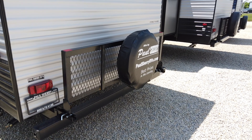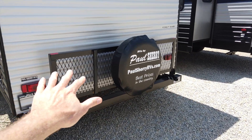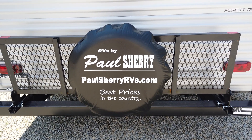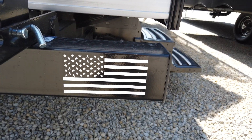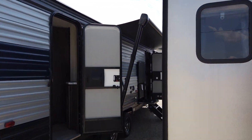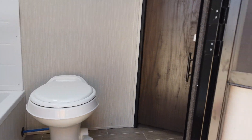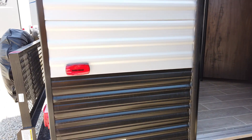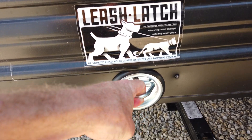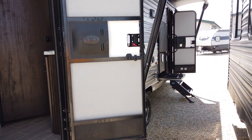A standard feature is the tow rack — you can fold it down and carry extra items like bicycles, coolers, or a portable generator. The spare tire is also mounted there. Coming through to the entry doors, the rear entry door is your secondary entrance that goes right to the bathroom, so guests can use the restroom without trekking through the whole trailer. There's a 1,500-pound latch that's great for securing a dog leash or locking up bikes and gear.